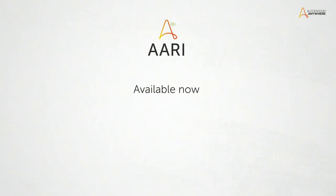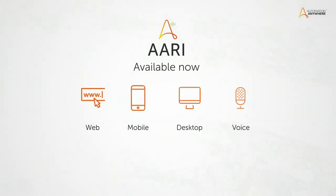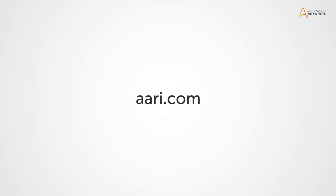ARRI is currently available on the web, mobile, desktop, and coming soon to voice. Visit ARRI.com for more.